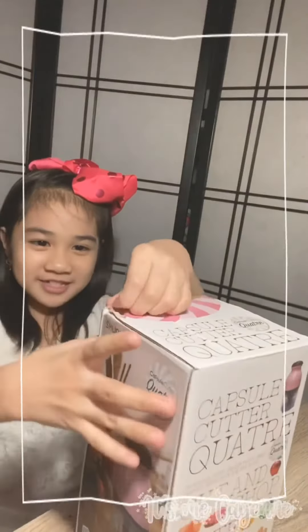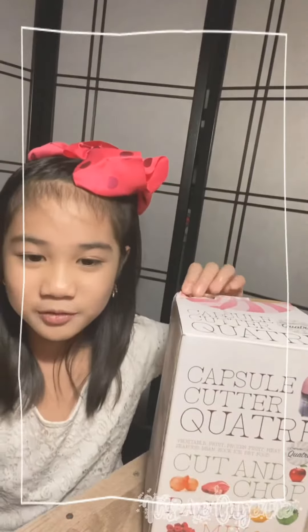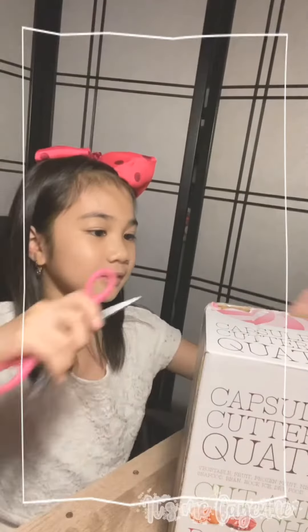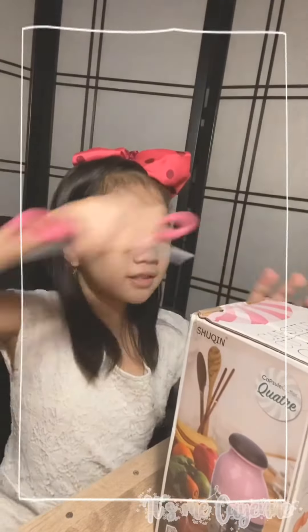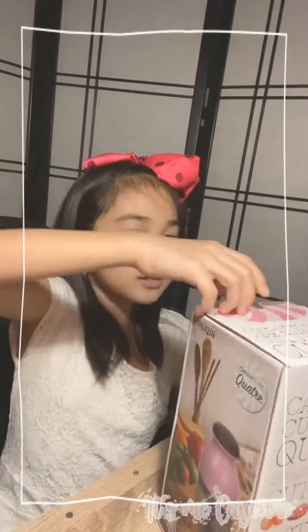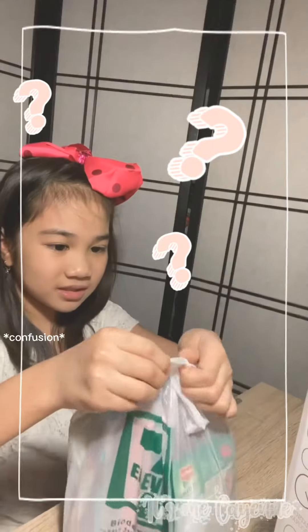Now let's open it. Are these scissors? Be careful not to cut myself, I know.